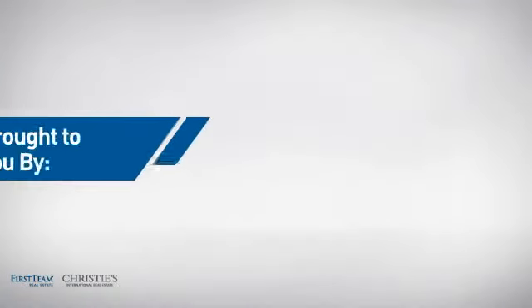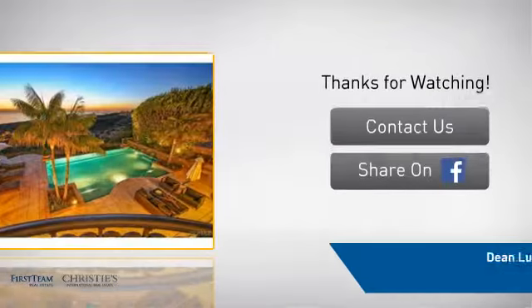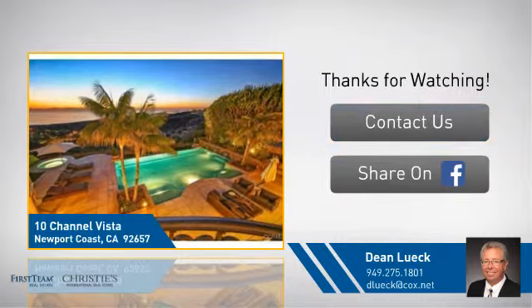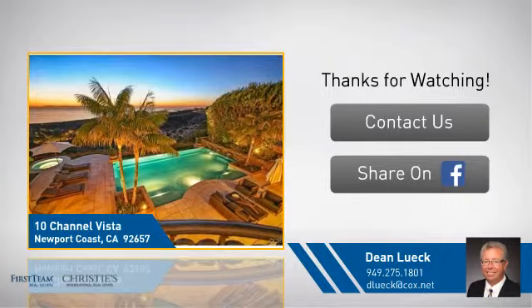On behalf of this video's sponsor, thanks for watching. If you're interested in learning more, click on screen to contact us for more information or share this property with your friends. We look forward to hearing from you. Thank you so much.